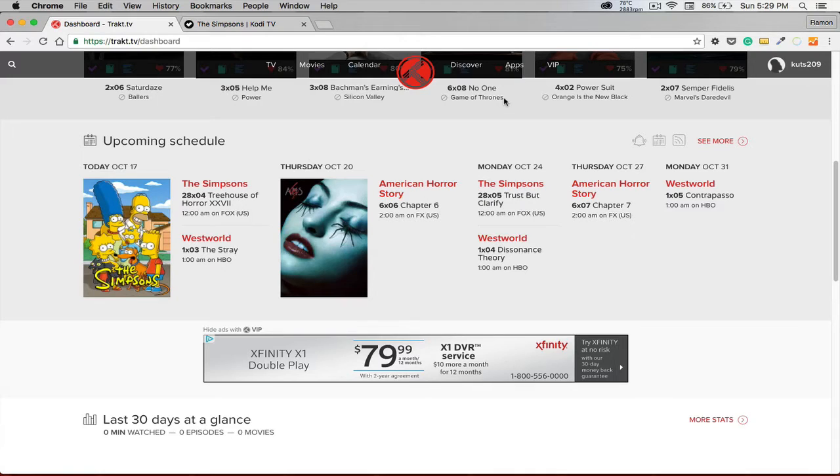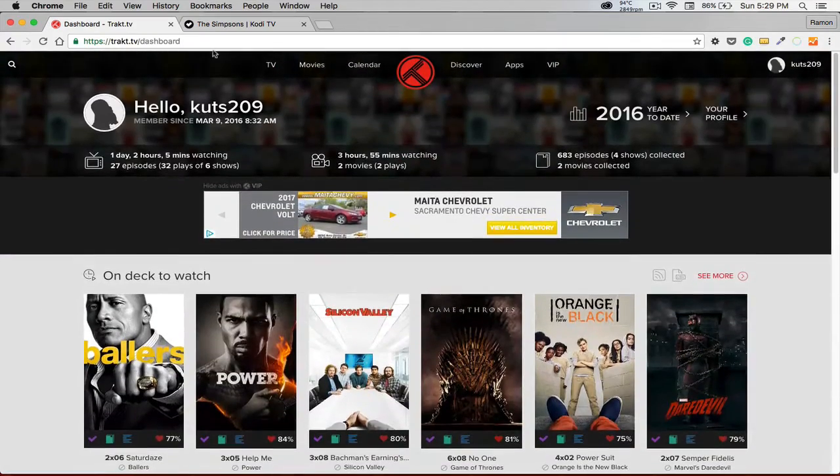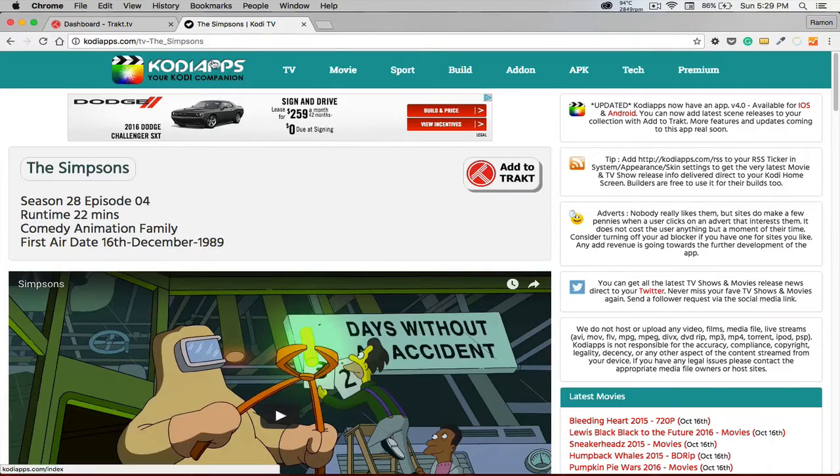This is a great way to keep track of everything throughout Kodi. You don't have to be messing around saving things to your library, super favorites, or anything like that. Trakt.TV and Kodi Apps is another great one to use.